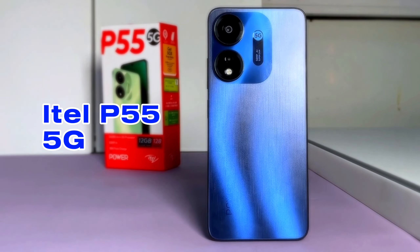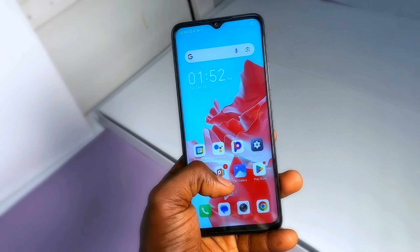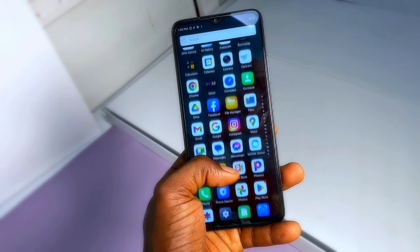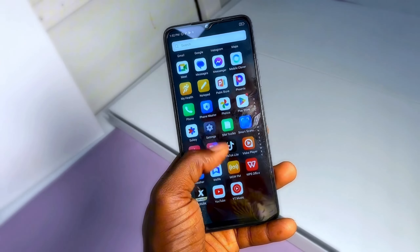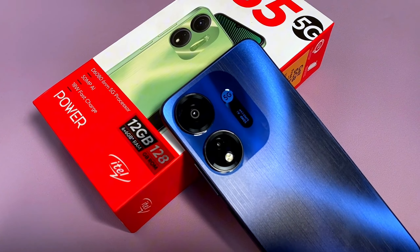This is the ITEL P55 5G, and after two weeks using this smartphone, there are so many things to admire about this phone. It is a very good budget 5G smartphone — the performance is good for everyday use, it is affordable, and this is ITEL's first 5G smartphone. It is a very good attempt, especially for the processor shipped into this smartphone.